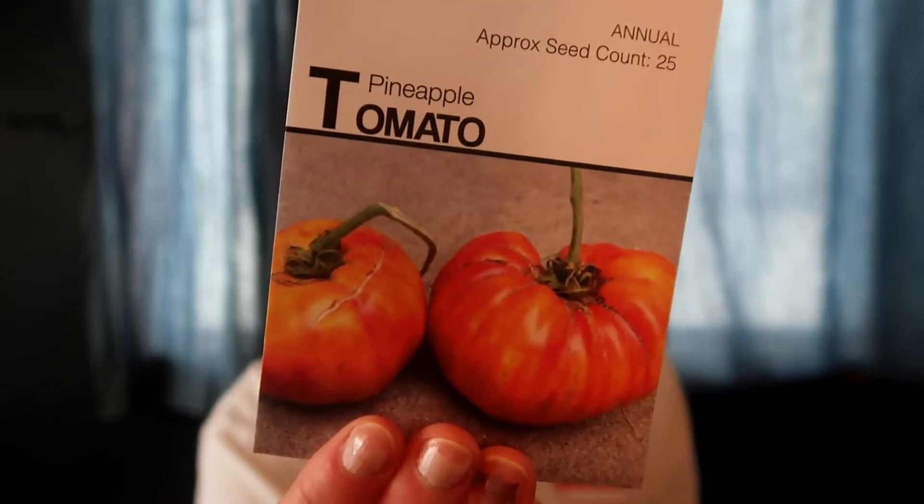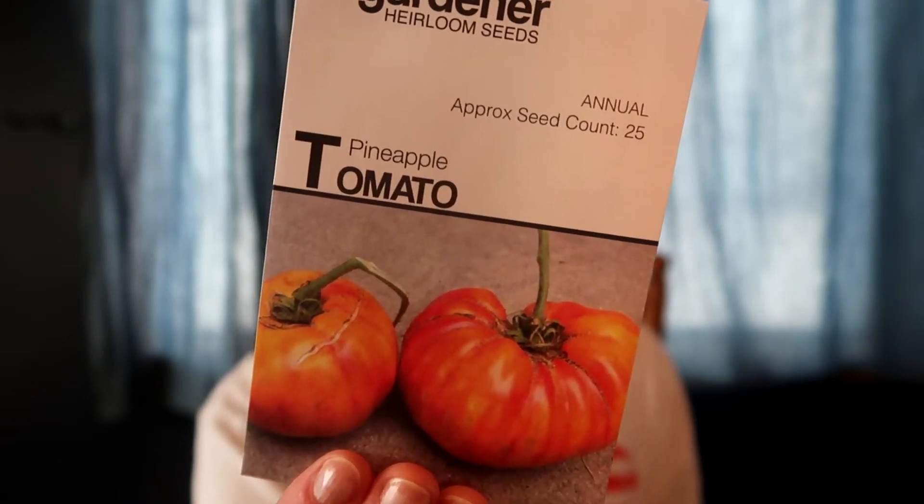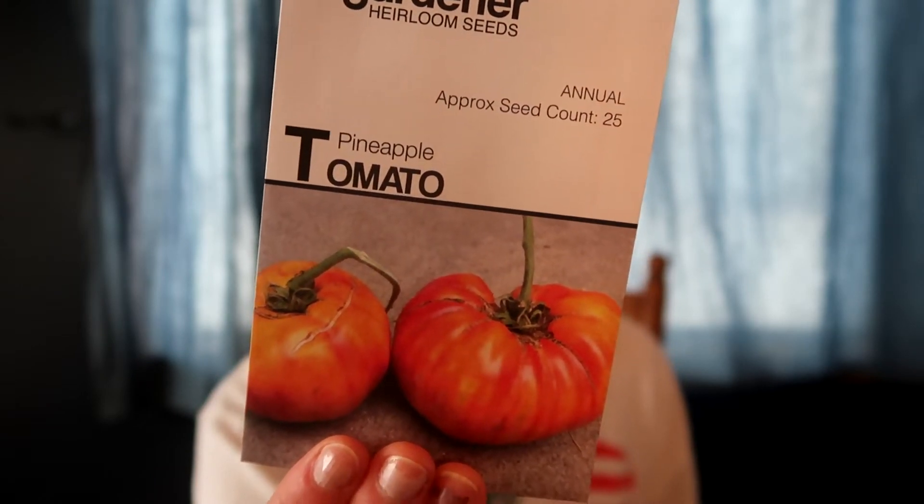I did get two different types of heirloom tomatoes. A ton of people talked to me about how the tomato seeds from MI Gardener are really good, so I got varieties I couldn't just get at Menards or Walmart. I opted for this pineapple tomato - an indeterminate variety said to be an MI Gardener favorite. These tomatoes get up to two pounds each, described as sweet and sour with pineapple and citrus tones. It's a late season tomato that produces right until the frost kills it.